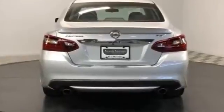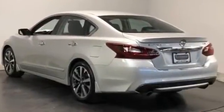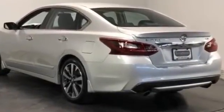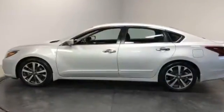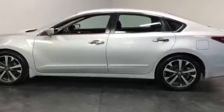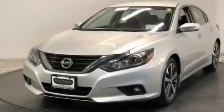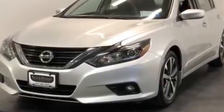Front bucket seats, steering wheel audio controls, engine immobilizer, automatic headlights, auxiliary input, aluminum wheels, leather wrapped steering wheel, stability control, passenger side airbag sensor, adjustable steering wheel, daytime running lights, traction control. Make an appointment today to test drive this popular model.